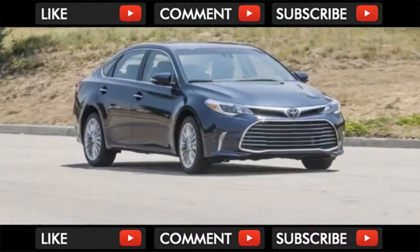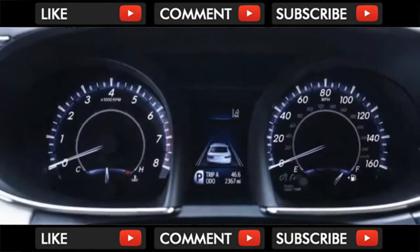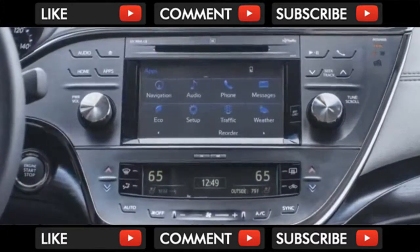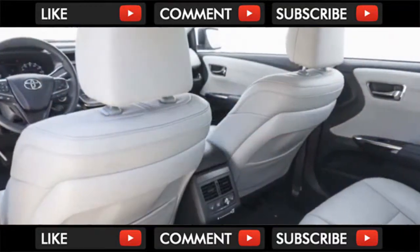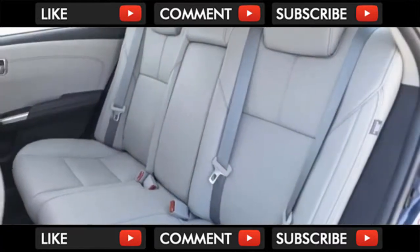Last year, Toyota made standard on the Avalon a raft of safety features that included forward collision warnings with automatic emergency braking, adaptive cruise control, automatic high beams, and lane departure warnings — all of which should be peace of mind for shoppers looking to frequently fill the Avalon's roomy confines with multiple passengers.